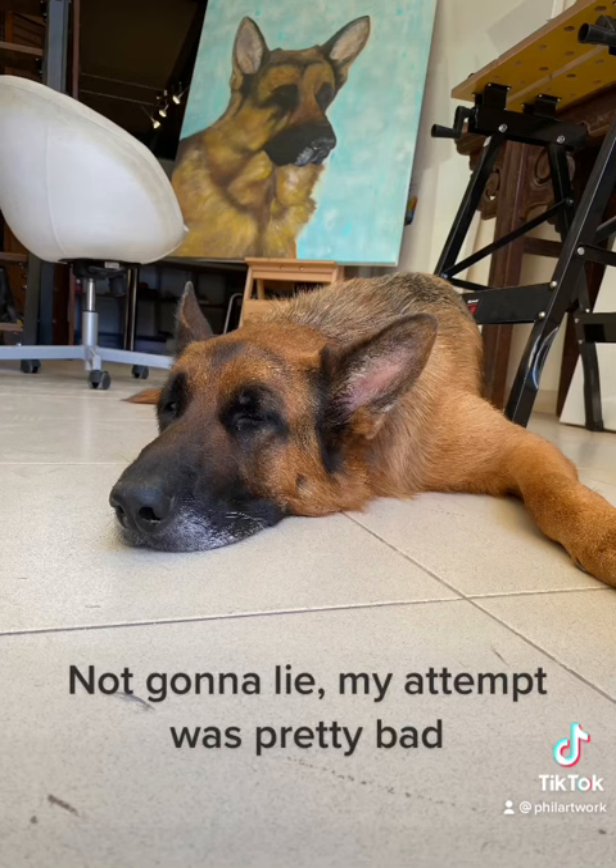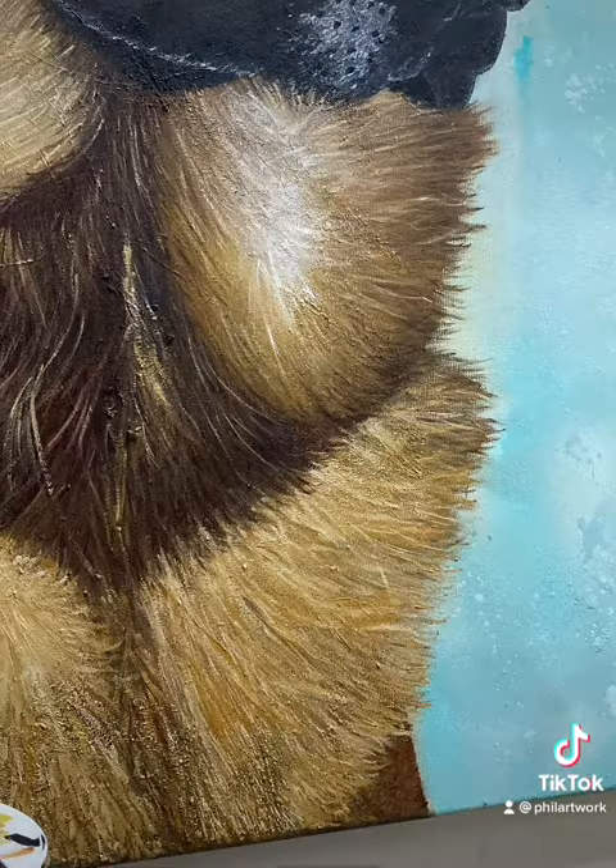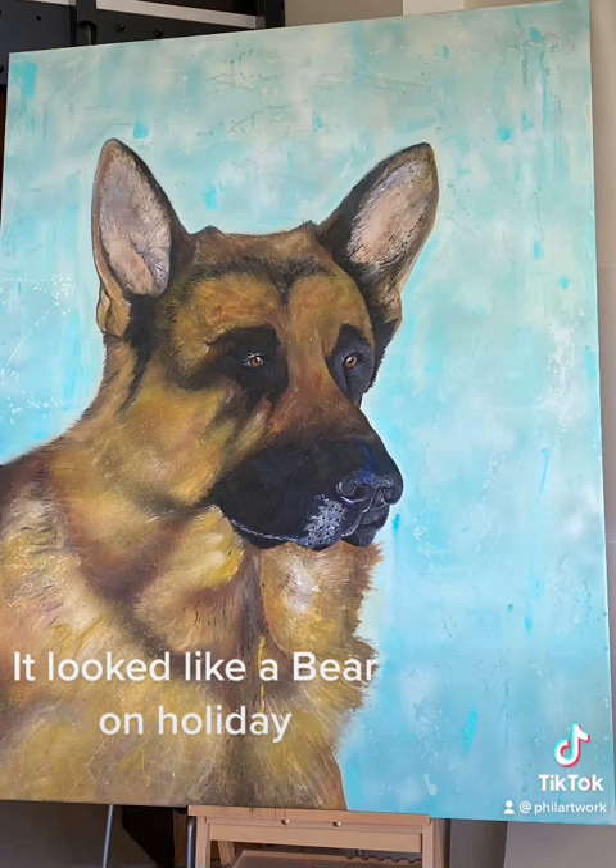Not gonna lie, my attempt was pretty bad. It looked like a bear on holiday.